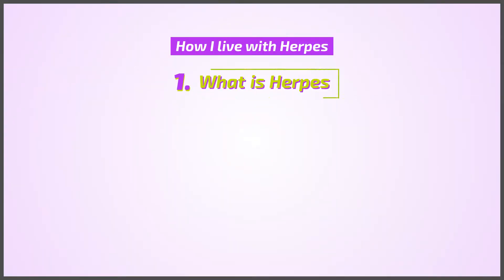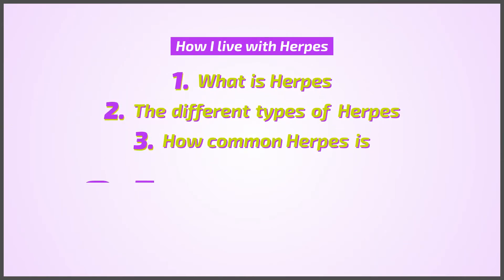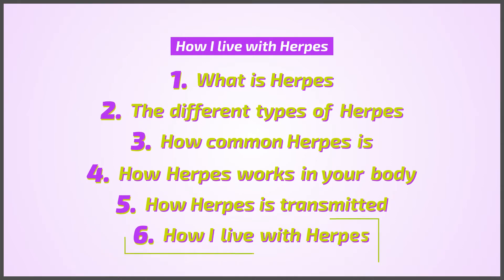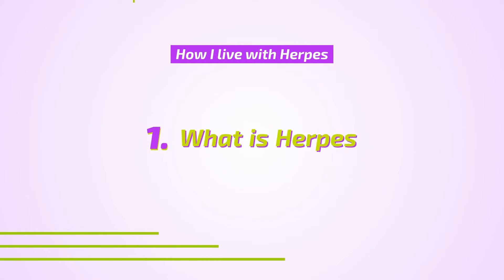In this video I'm going to explain the different types of herpes viruses, just how common herpes is and how they work in the body, how they're most commonly transmitted, and how I live with herpes and have learned to manage it. So let's get started with talking about the herpes virus itself.